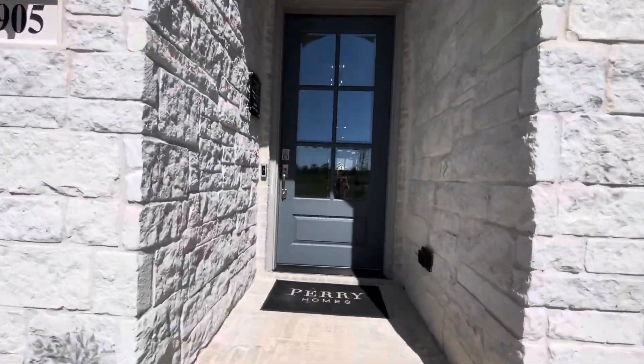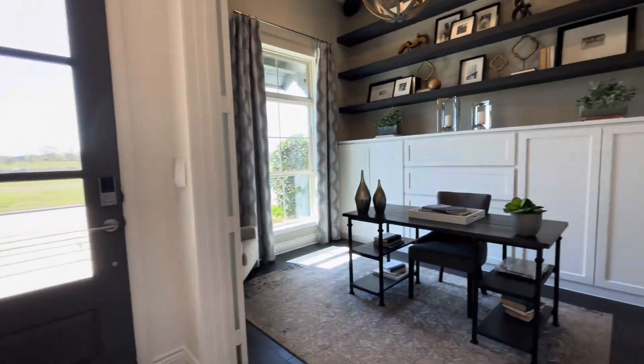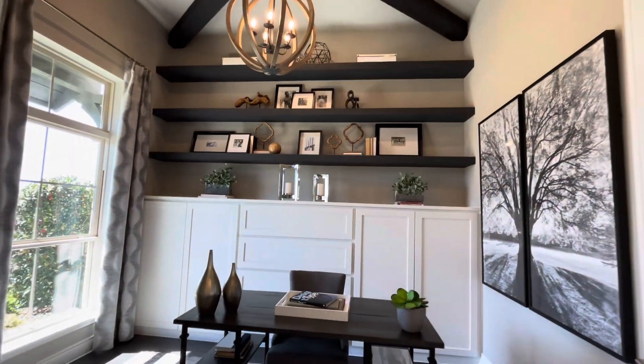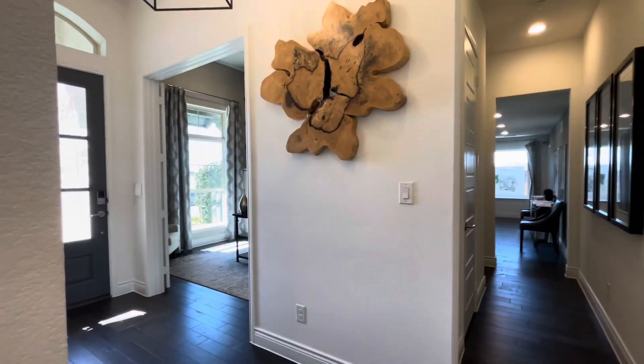Hello, everyone. Welcome to Trinity Falls in McKinney, Texas. Today, we are exploring this stunning model homes by Perry Holmes in this extraordinary community.